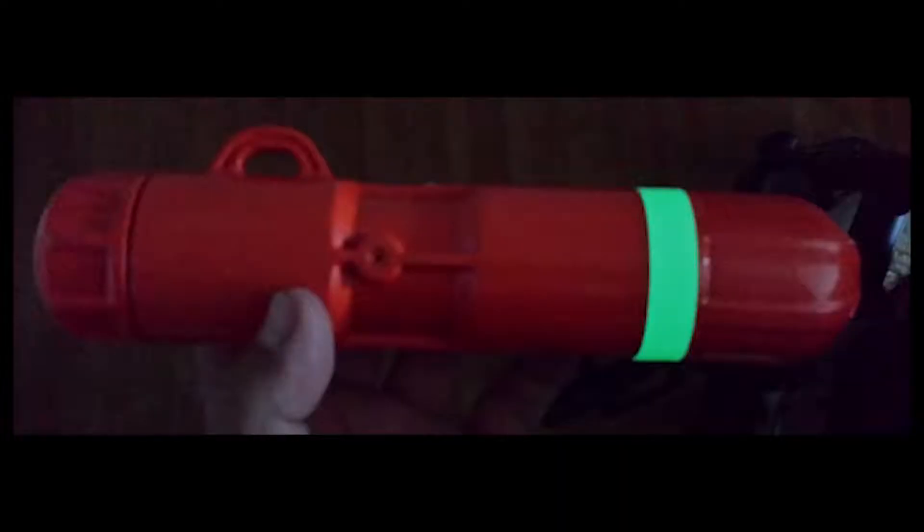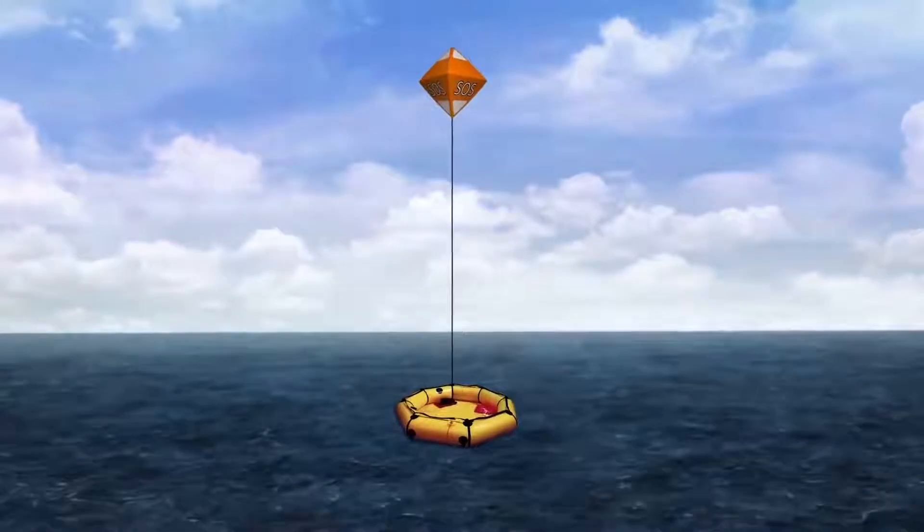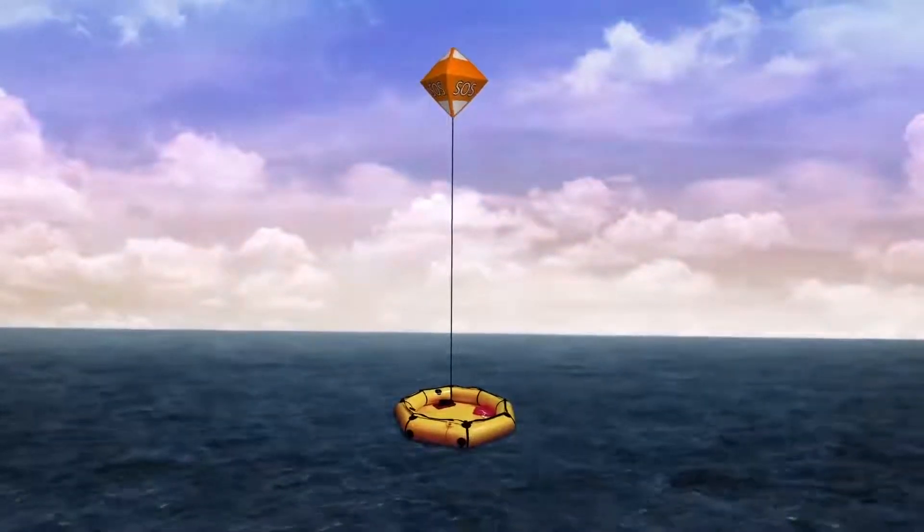Though the Rescue Me Balloon failed to reach its crowdfunding goals, it seems likely that this amazingly useful creation will eventually rise again.